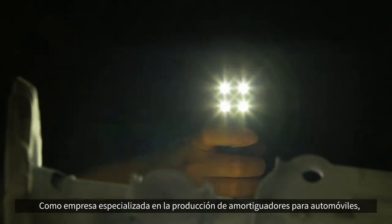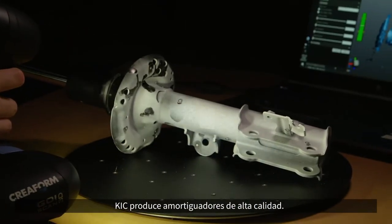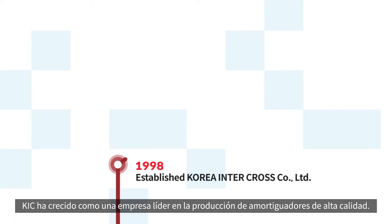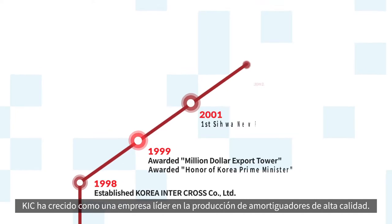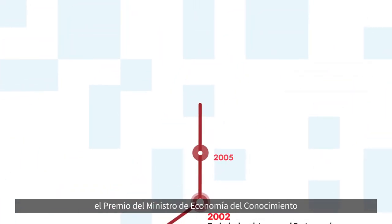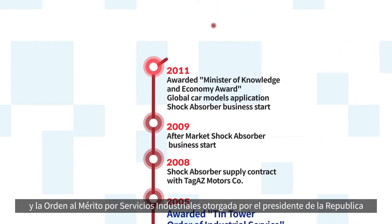As a company that specializes in producing shock absorbers for automobiles, KIC produces high quality shock absorbers. Founded in 1998, KIC has grown as a leading company in the production of high quality shock absorbers. KIC was awarded the citation of Prime Minister, the Minister of Knowledge Economies, and the Order of Industrial Service Merit bestowed by the President.